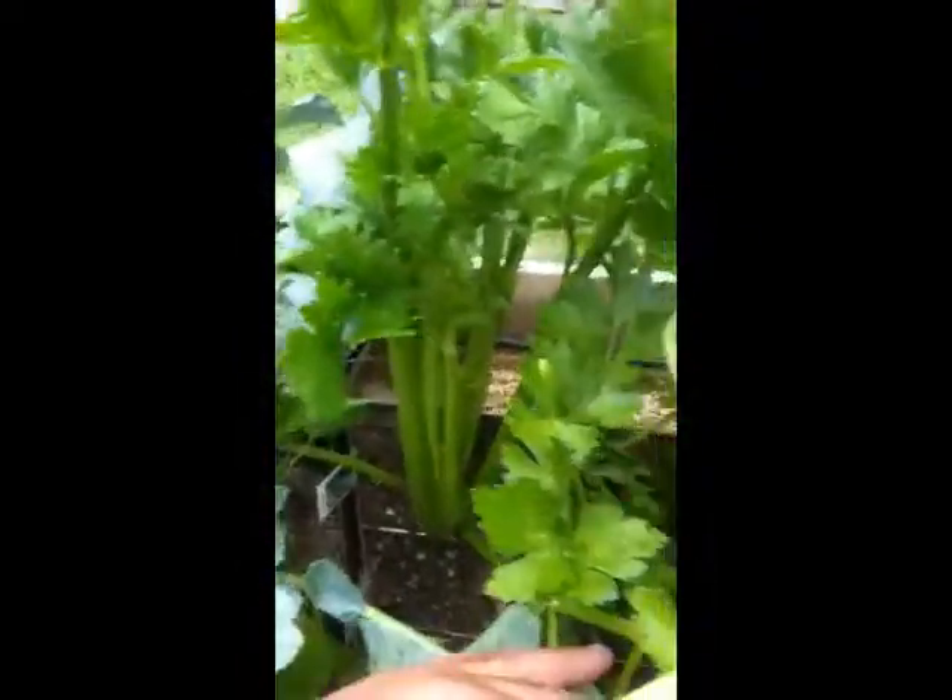I was actually in the house a few seconds ago making myself a salad. As I went to the refrigerator and got some of the store-bought celery, I was looking at it and it really looked unappetizing — it was really white, it was pale. To me it was overgrown.